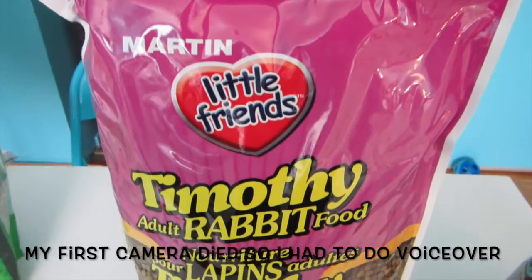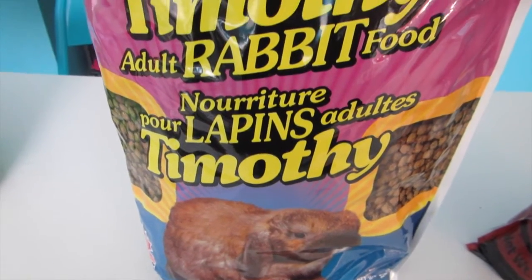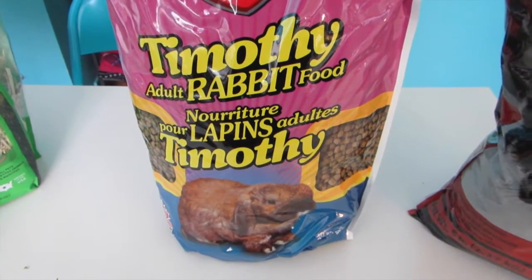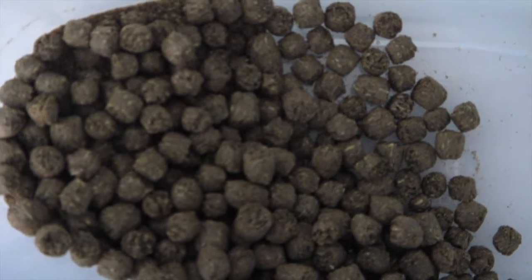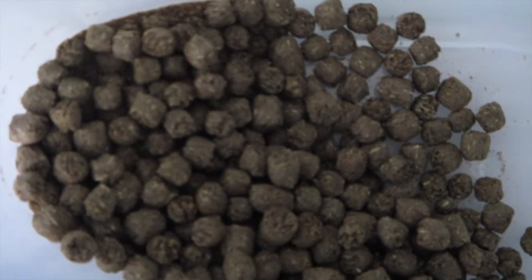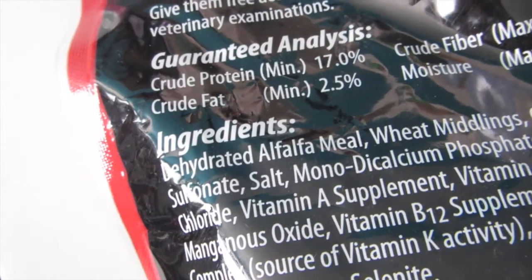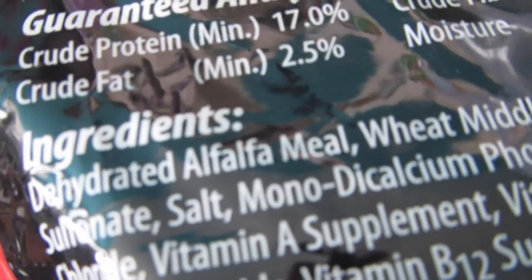The next thing I feed is pellets, and pellets make up five percent of Lemmy's diet. I feed a Timothy-based pellet which is Martin's Little Friends Timothy adult rabbit food. I give him one-fourth of a cup per three pounds of body weight every day. For an adult rabbit you would need a Timothy-based pellet — that's mostly just Timothy hay instead of all the other junk such as corn. Alfalfa pellets should be given to rabbits under six months of age. I wouldn't recommend feeding alfalfa pellets to an adult rabbit as they have high calcium, which could cause sludge in their urine, and that's not great.